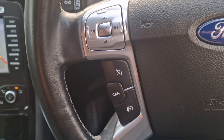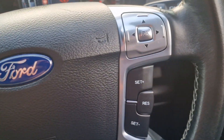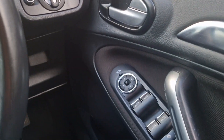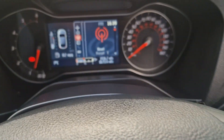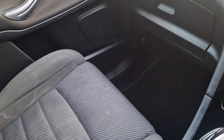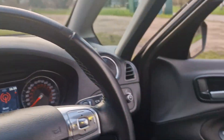So we've got a multi-function steering wheel there, with your speed limiter and cruise control, and there's some more controls over there. And then we've got the passenger side — again, all in good condition.